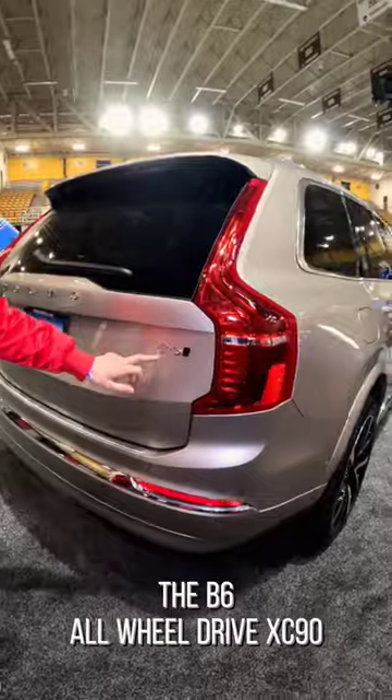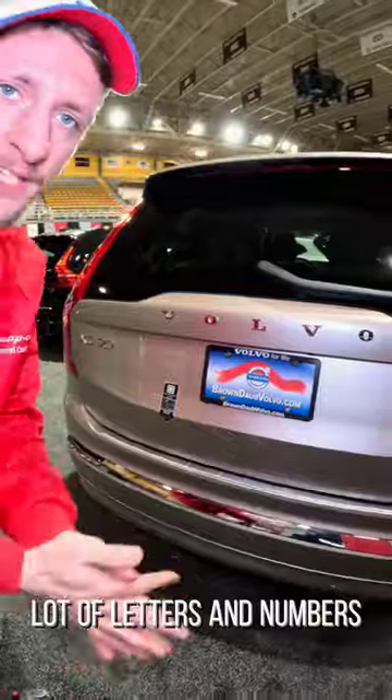It is a Volvo, you can tell by this thing. B6, all-wheel drive, XC90. A lot of letters and numbers — that's the theme today.